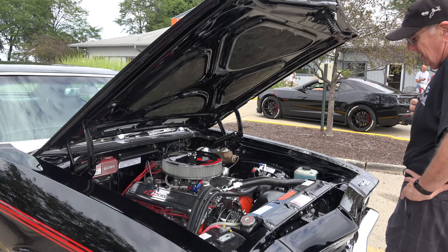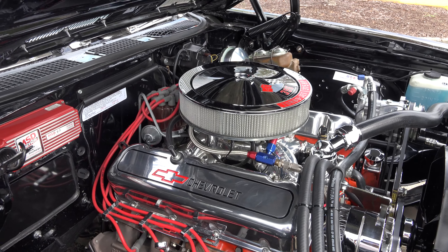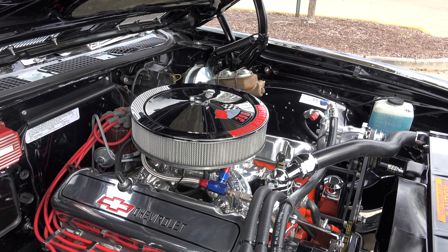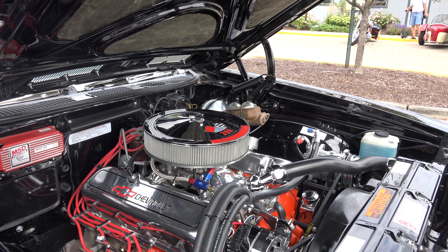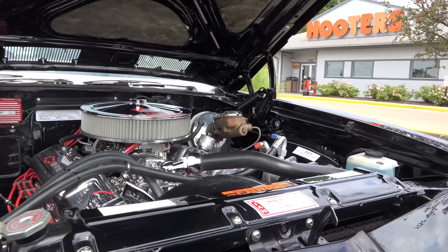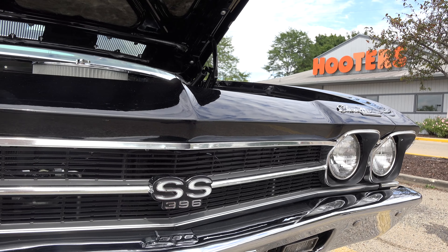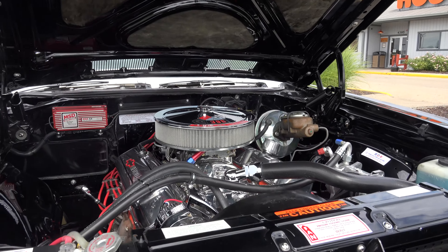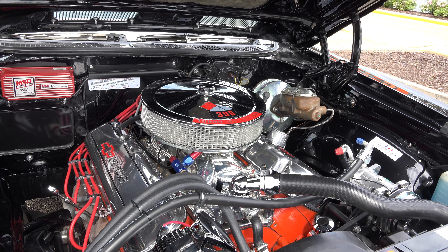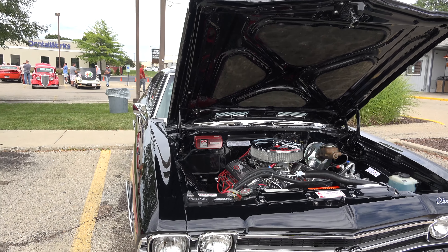When the car was originally produced, it came with chrome headers just like this and the chrome air cleaner. All of that was stocked with what was called the SS package. Back in the day, that SS package cost about $350. It included the wheels, the chrome header, the chrome air cleaner, and the SS medallions — that was what you got for the SS package. When they produced these, they produced them all as Malibus, and then within the Malibu family there were Chevelles, deluxe 300s, four-doors, two-doors, and then the SS. And as I say, in the SS model trim there were a total of 86,000 produced that year.